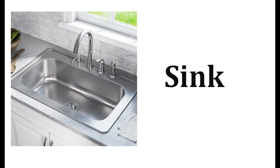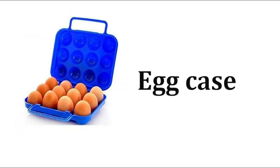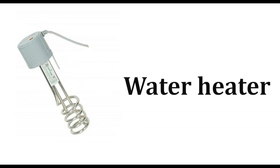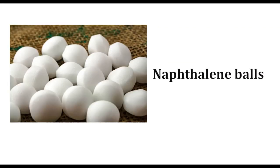Sink, dishwashing soap, dishwashing liquid, egg case, iron box, geyser, water heater, room heater, air freshener, naphthalene balls.